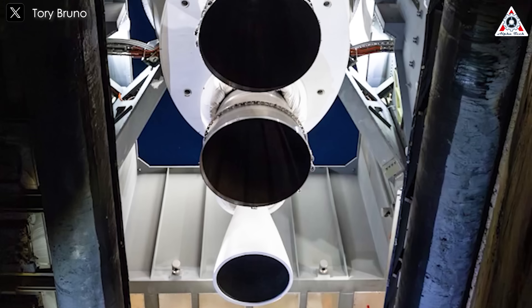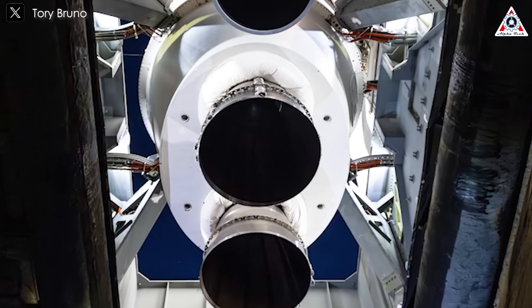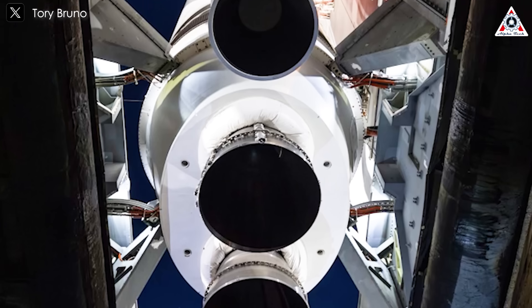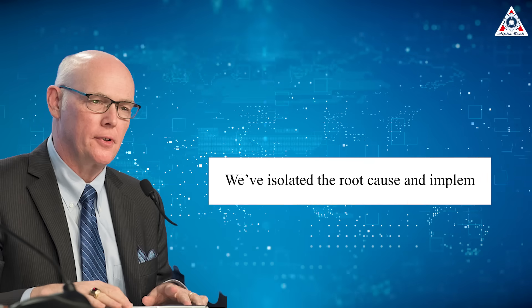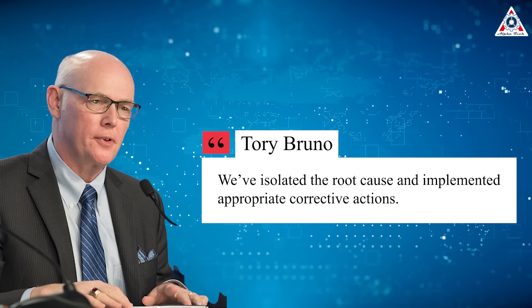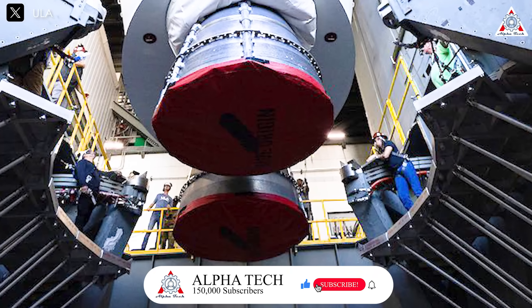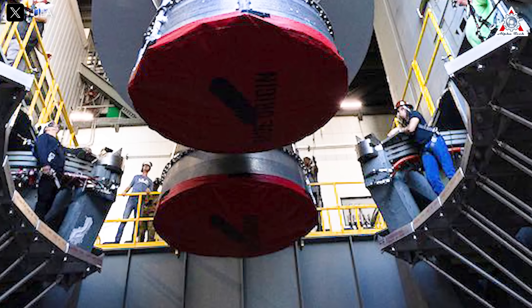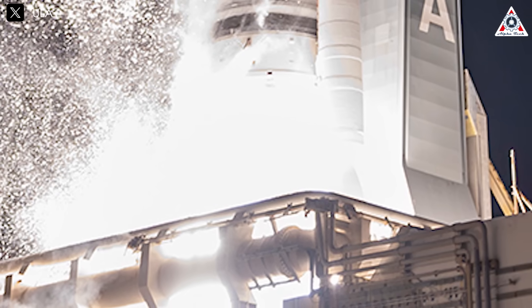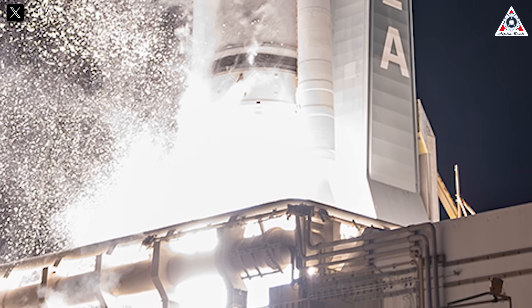According to Bruno, the root cause of the nozzle detachment was traced to a flaw in an internal component of the nozzle — an insulator — though he refrained from disclosing specific details, citing proprietary information. "We've isolated the root cause and implemented appropriate corrective actions," he explained. These fixes were rigorously validated through a static fire test of a solid rocket motor conducted in February 2025 at a Northrop Grumman test facility in Utah. The successful test confirmed that the manufacturing issue had been resolved, paving the way for ULA to resume production of the boosters.